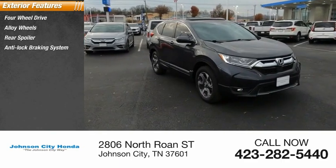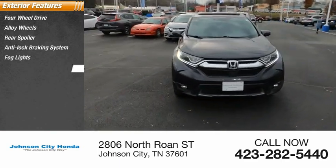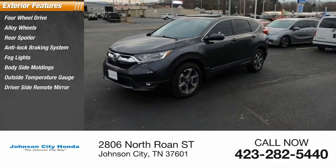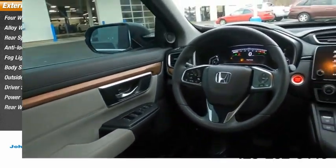Rear spoiler, anti-lock braking system, fog lights, body side moldings, outside temperature gauge, driver side remote mirror, power sunroof, rear window wiper.